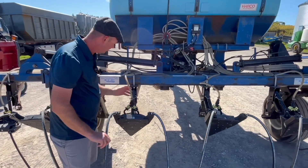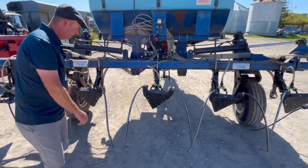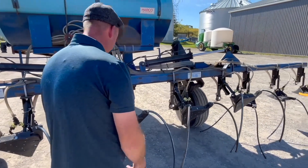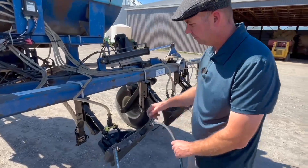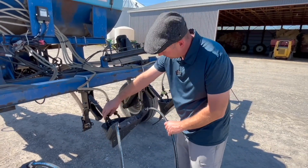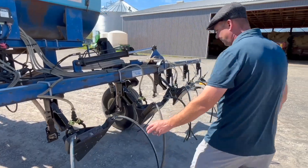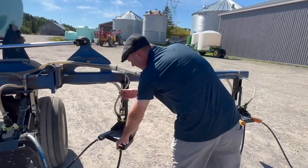This is a rig that you've customized for your operation — talk about what you did with it. We started off with the baseline Blue Jet — it had a straight coulter on it. We didn't want that coulter because we felt it might disrupt the roots. By going with the Y-drop, we're placing that nitrogen right along the root base, and we find that's a much more efficient use of nitrogen. We generally try to do this right before rain so that we can get that nitrogen into the ground right to the root systems.